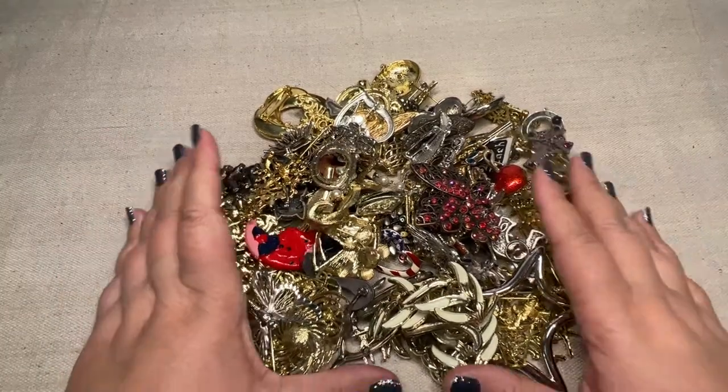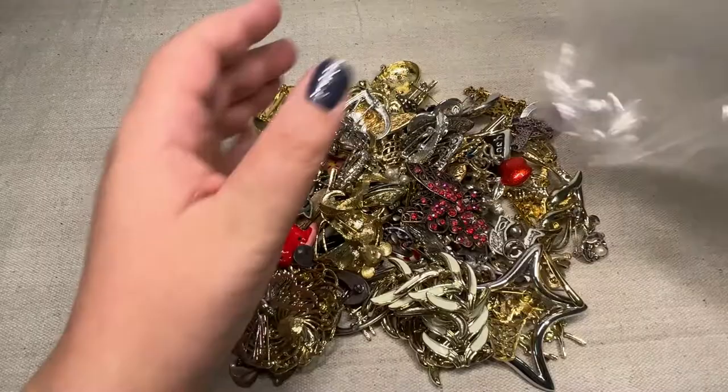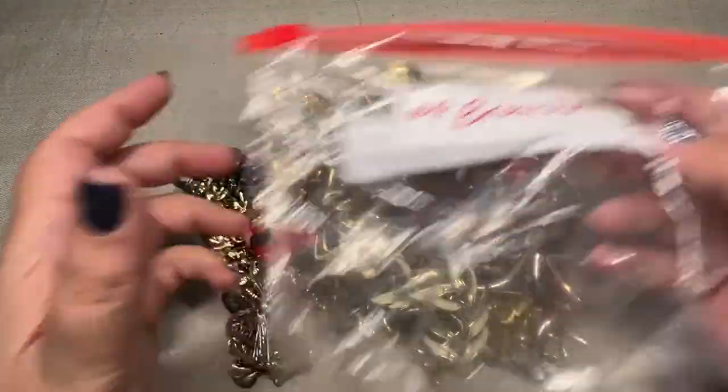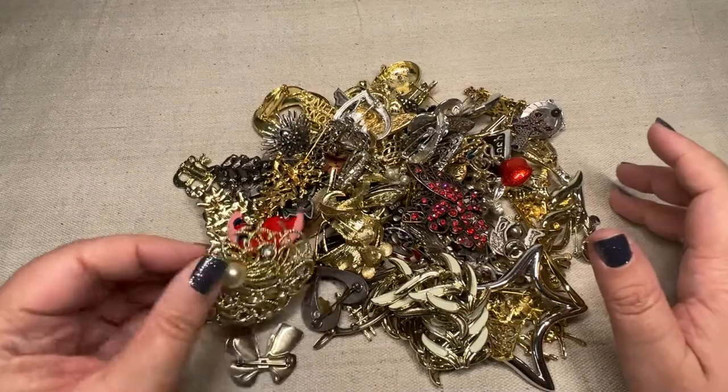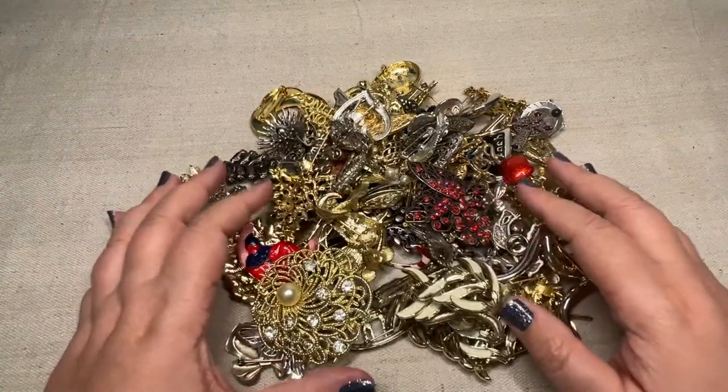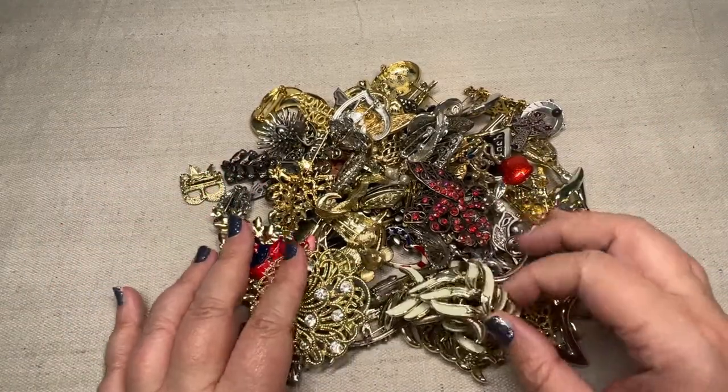Hey guys, welcome back. It's Christine of Side Street Market and it is time for another brooches haul. I have another goodie bag. Each goodie bag costs me about $25. We're going to go through and see what treasures we can find today in here.